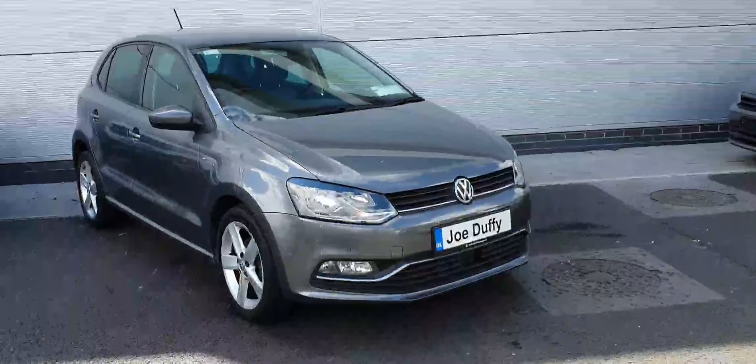So there we have it — lovely little car. If you'd like to arrange a viewing or test drive, contact the sales team on 01 850 3900. Thank you for watching.